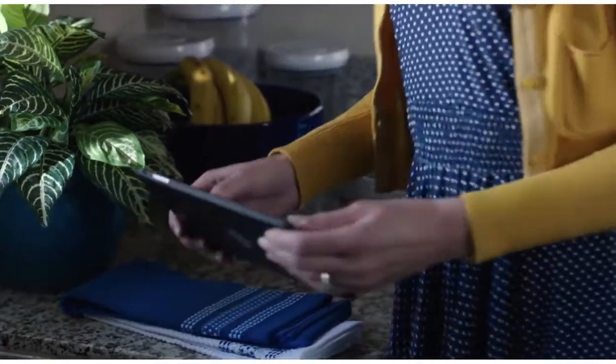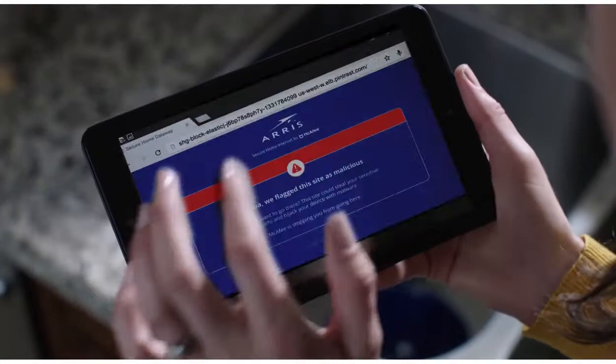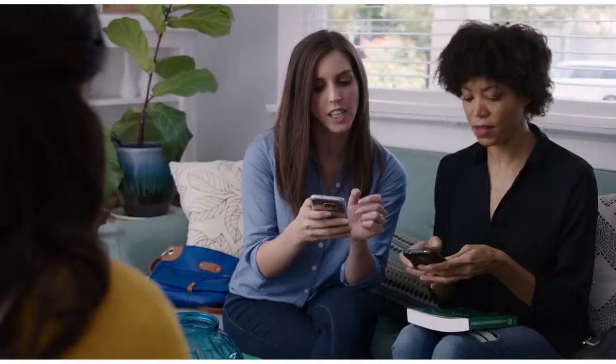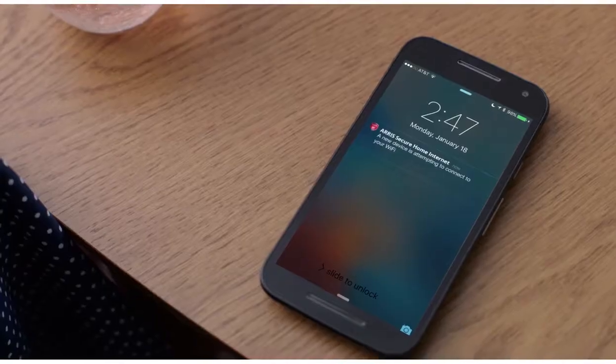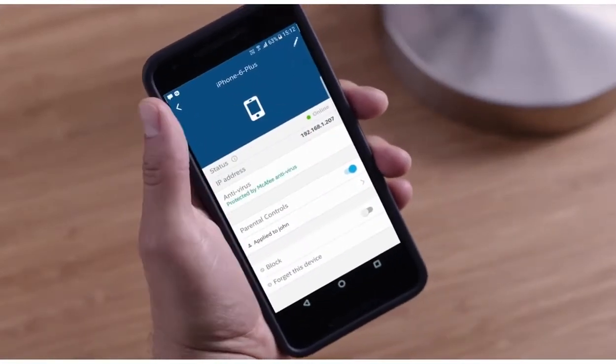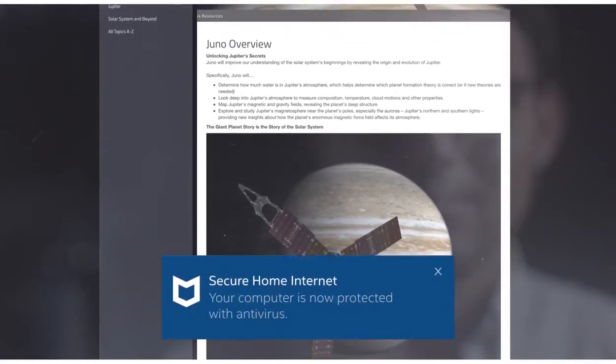You're protected while surfing the web from any device in your home. Even guests can share the security benefits when you extend access from your network. If a device is unprotected, you'll be notified and can install antivirus software with a simple click at home or on the go.